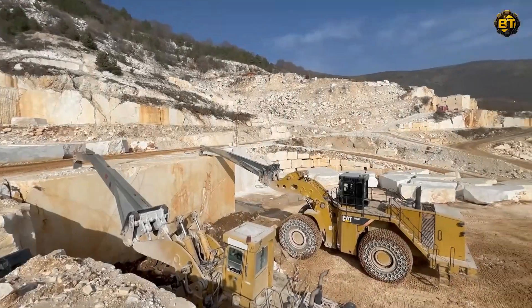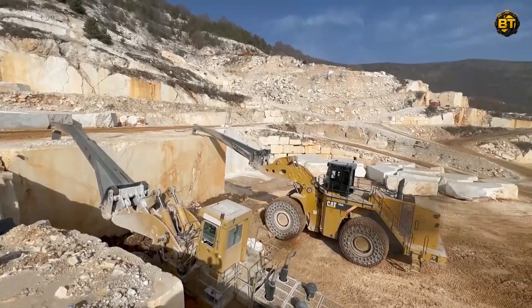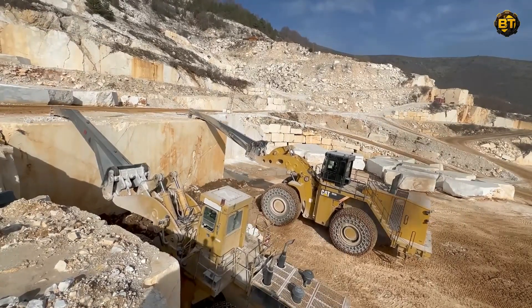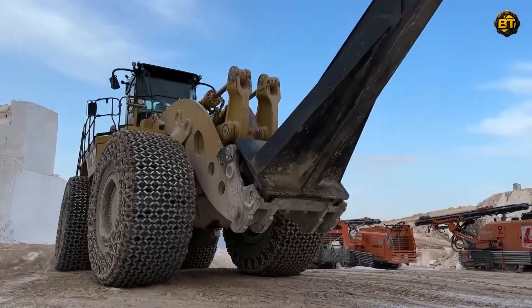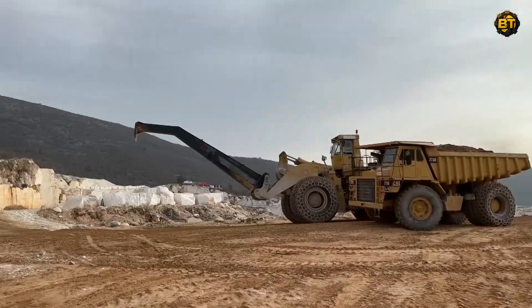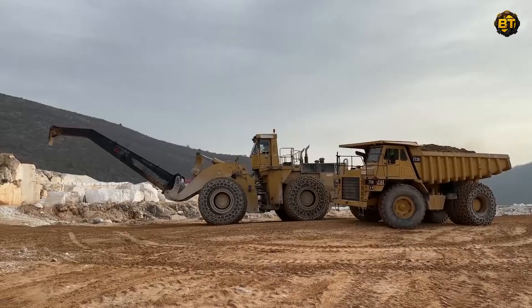Feast your eyes on the Caterpillar 993K and 992C Wheel Loaders, two powerhouses redefining marble mining at Dana Marbles. The 993K, known for its robust performance and reliability, delivers an astounding net power of 973 horsepower.